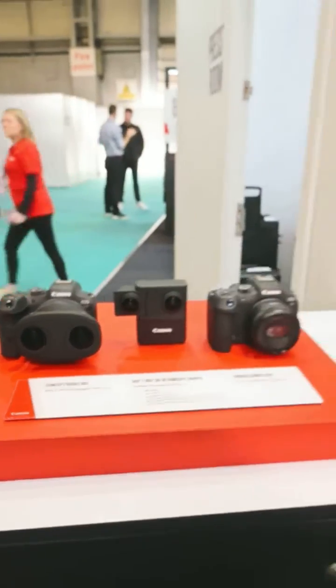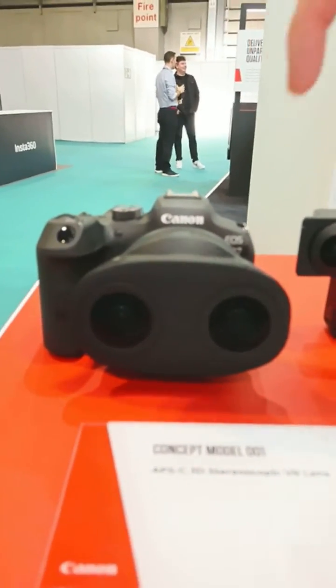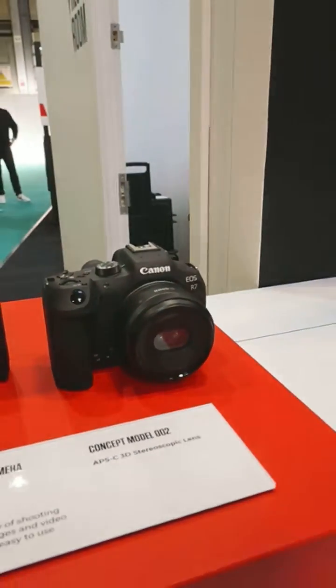VR is super important for us, and we're talking about 3D 180 real VR here. We've got two cameras here and two lenses — a stereoscopic VR lens and a stereoscopic 3D lens. I can't say any more about these at the moment, but they're designed to fit an APS-C sized sensor, and the beauty of that is we're opening up VR to more people.